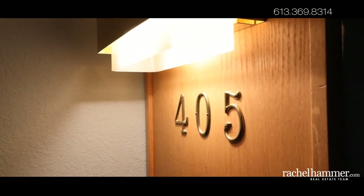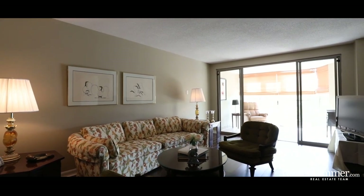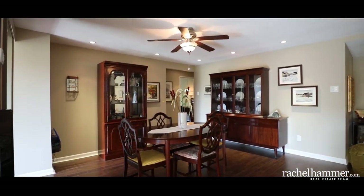This two-bedroom, two-bathroom unit offers open concept living with a spacious living and dining area. Floor-to-ceiling windows separate the living room from the tiled solarium. Enjoy the beauty of balcony views with year-round comfort.